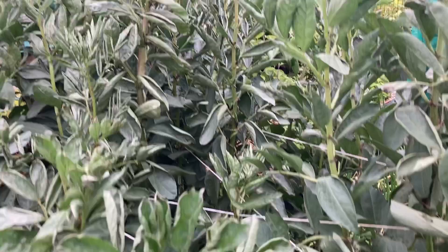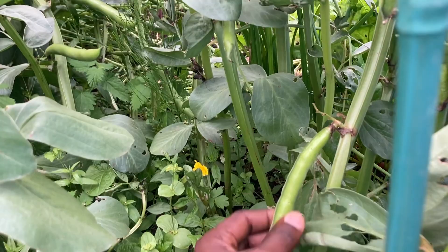Hopefully the beans are getting big. When they're big enough I'll cut them down and give the onions and shallots some more light. Hopefully that will help them.